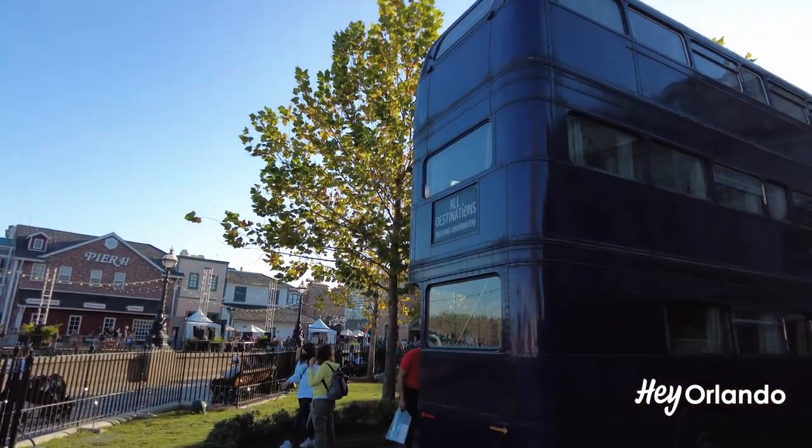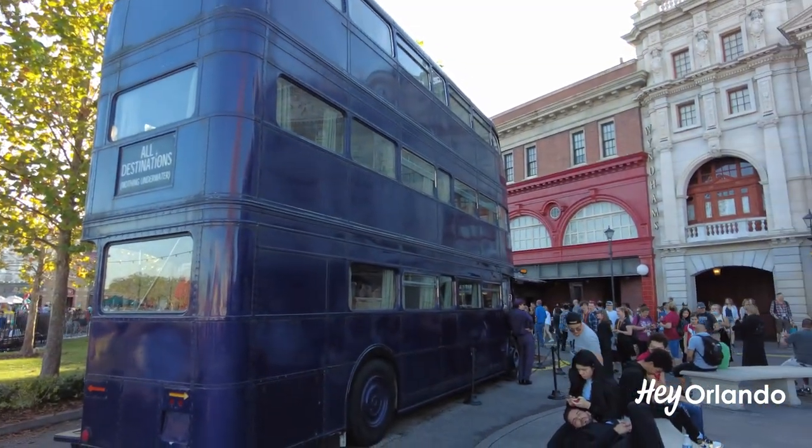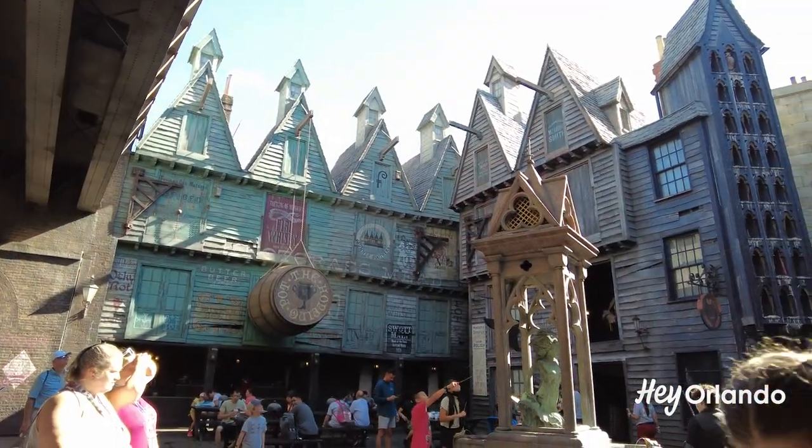Have you seen the night bus? What do you think? Let us know in the comments below. And don't forget to like, subscribe, and hit the bell so you don't miss our next video from HeyOrlando.com.